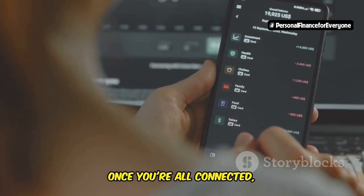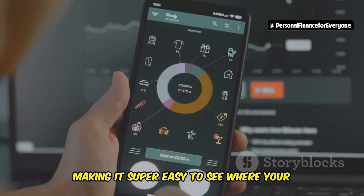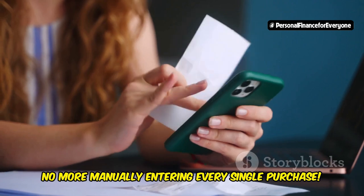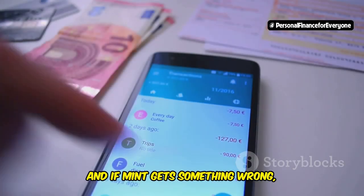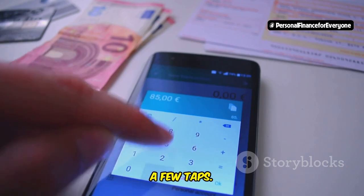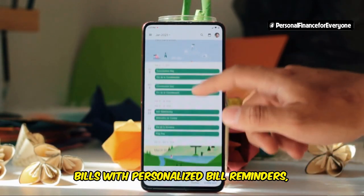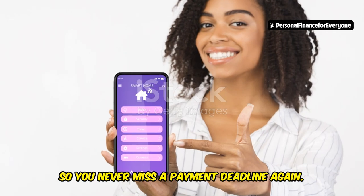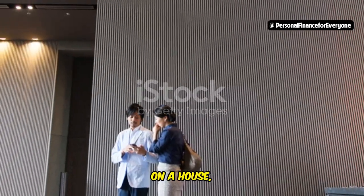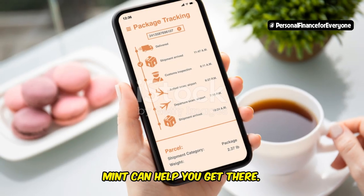Once you're all connected, Mint automatically categorizes your transactions, making it super easy to see where your money is going. No more manually entering every single purchase. And if Mint gets something wrong, you can easily recategorize it with just a few taps. Mint also helps you stay on top of your bills with personalized bill reminders so you never miss a payment deadline again. Whether you're saving for a down payment on a house, a dream vacation, or just building up your emergency fund, Mint can help you get there.